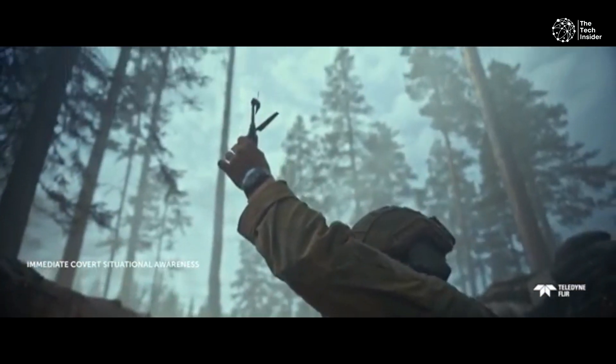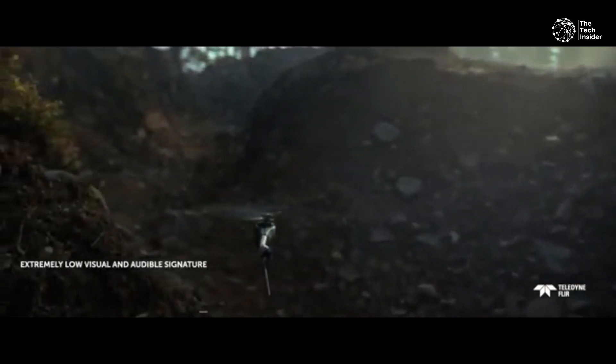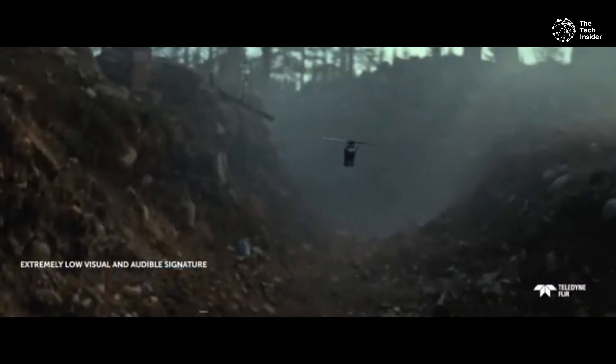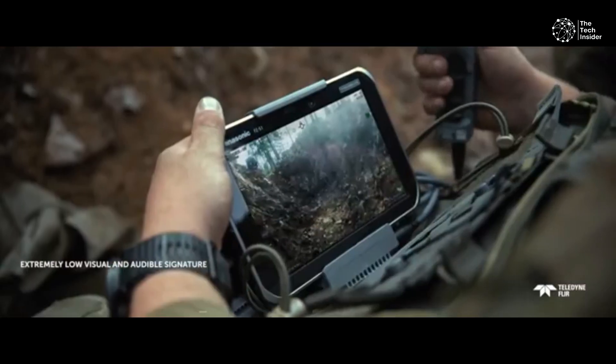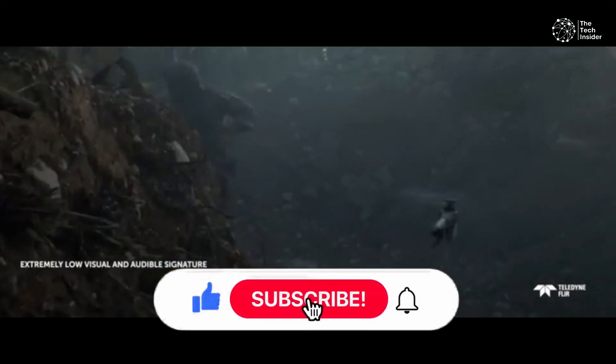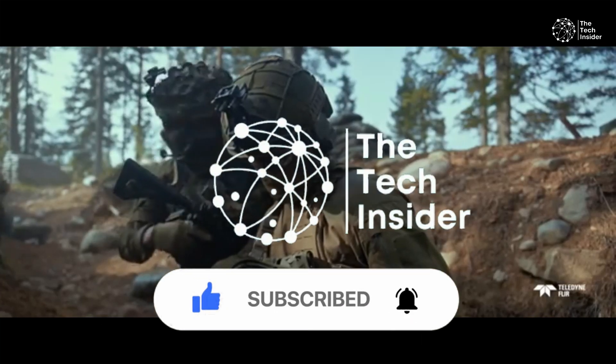Who knows? Maybe one day you'll witness a Black Hornet in action and marvel at this impressive technology that fits right in the palm of your hand. Leave your thoughts in the comments below, and don't forget to like and subscribe to the Tech Insider for more exciting explorations into the future of technology.